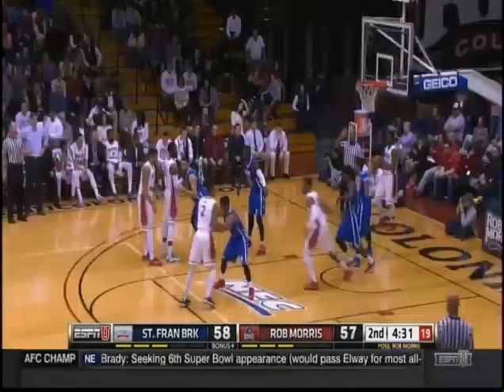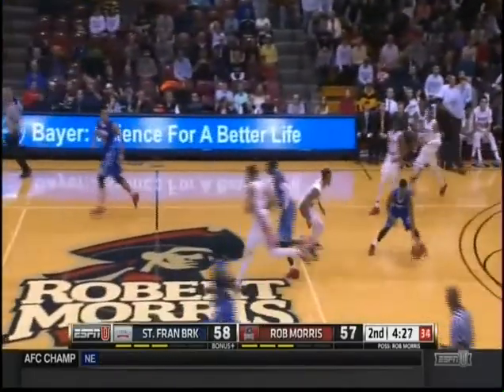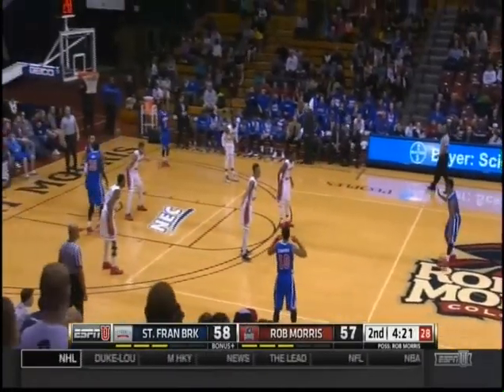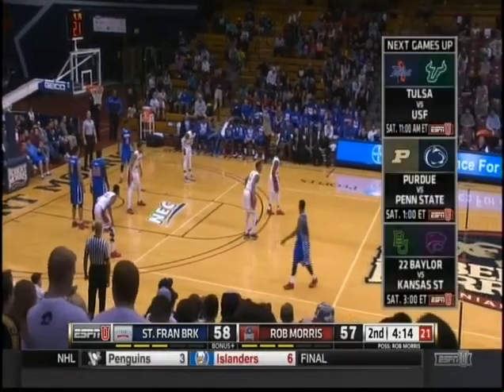Timeout called. I'm going to switch everything right here — they burned them a couple times. Two difficult shots the last two possessions for Robert Morris. If you ask me who's getting better shots in the majority of the game, it has been St. Francis. That's not saying they're going to win, but typically that's the team that wins.